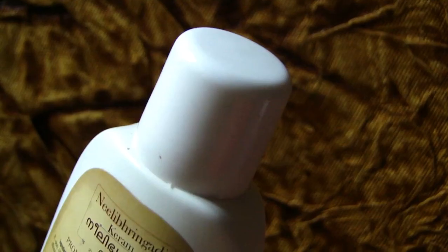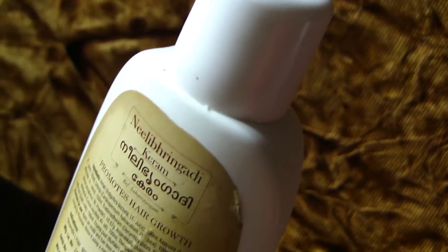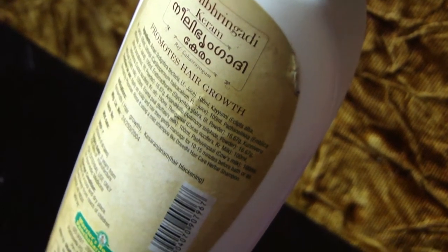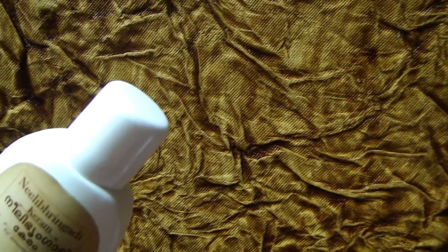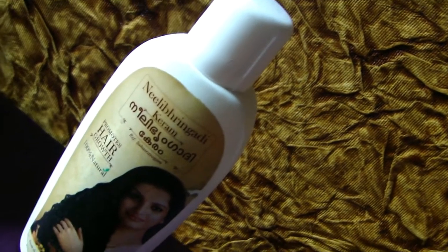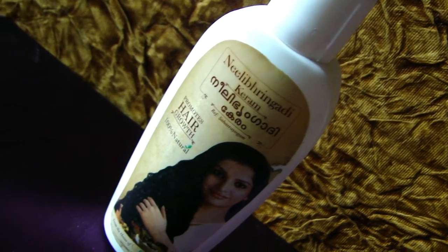Now coming to the review — Neela Bringadi oil is a boon for hair. It surely promotes hair growth and prevents hair loss. It does not have many side effects since it is completely Ayurvedic, and can be considered the best Ayurvedic solution for hair loss caused by pollution and water problems.